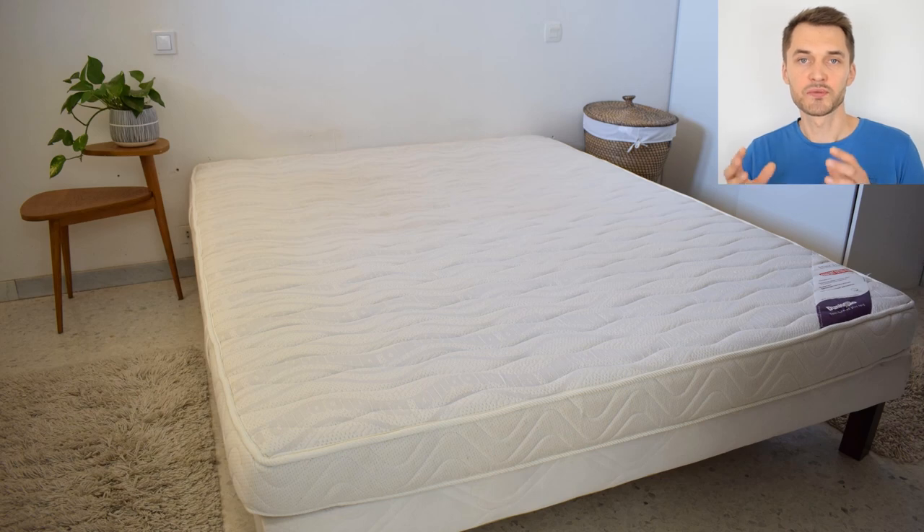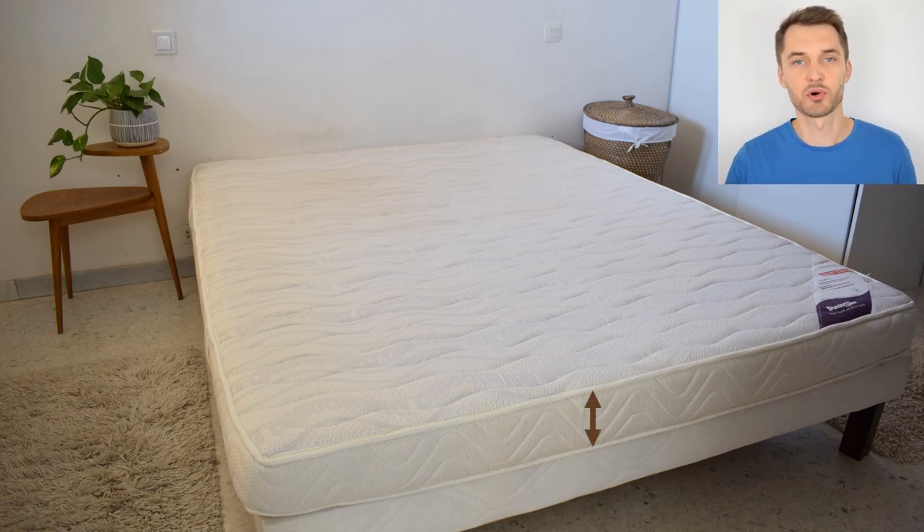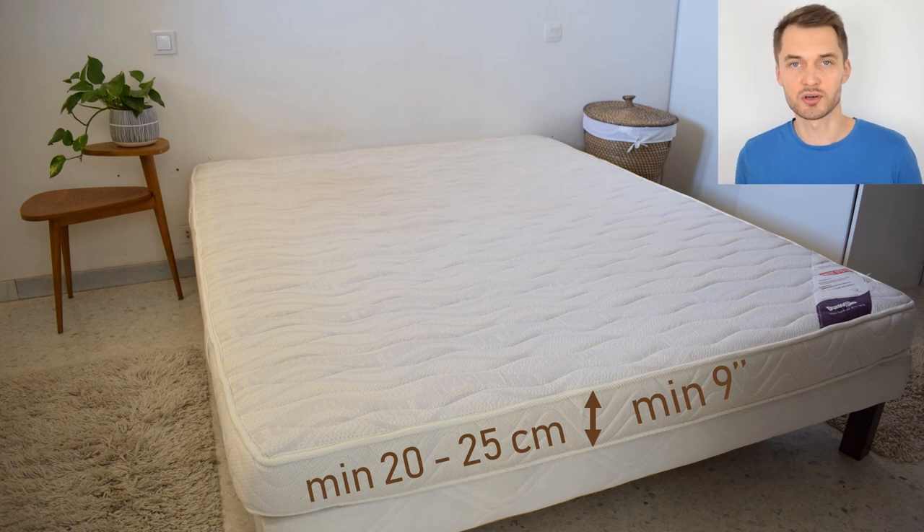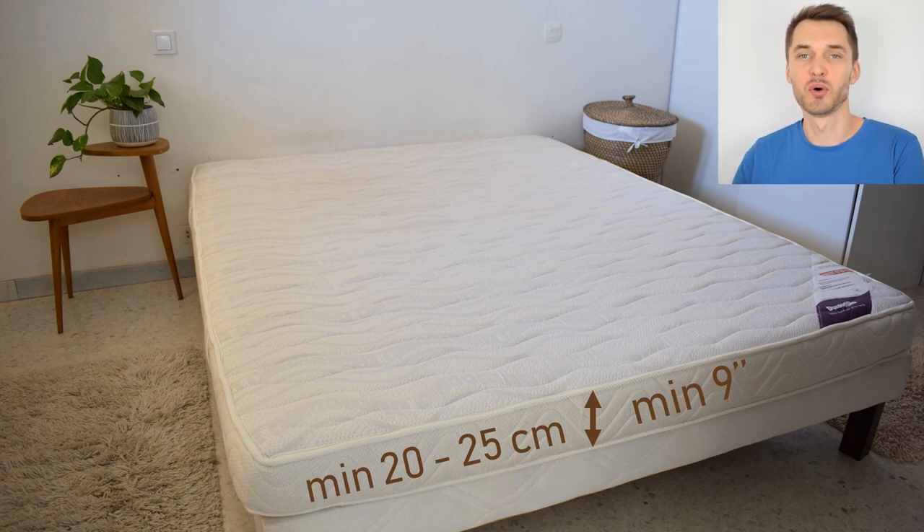When it comes to the mattress, that's where you should focus the biggest chunk of your budget. It should cost more than the typical bed frame, and it has to be thick — at least 20 to 25 centimeters, which is about nine inches. The price for a good mattress starts from about $400, and beyond that you get better quality, but it's unnecessary unless you're doing luxury. Nine to twelve inches is already very good, and I wouldn't recommend exploding your budget to go above that.